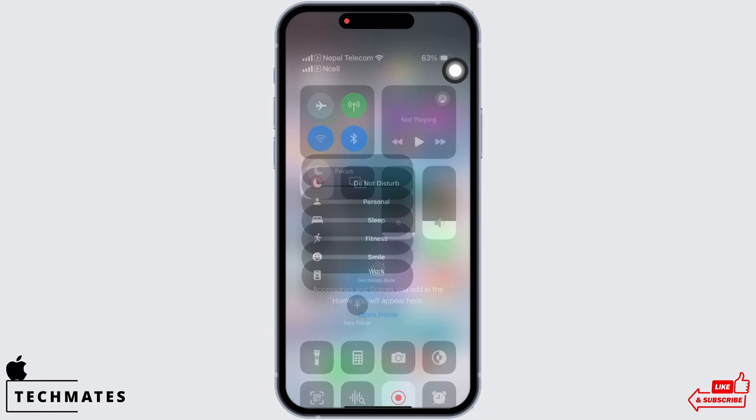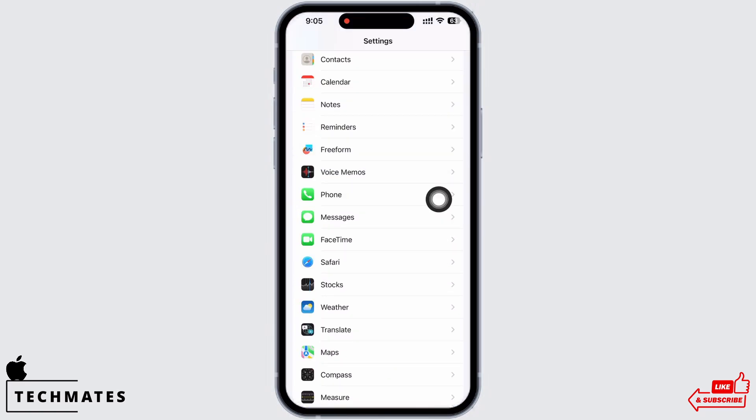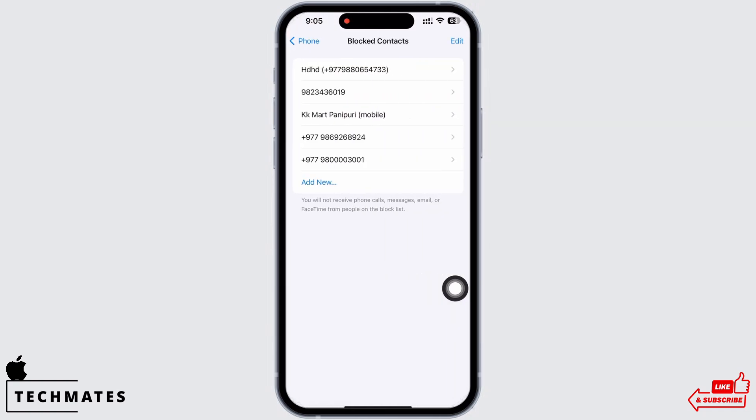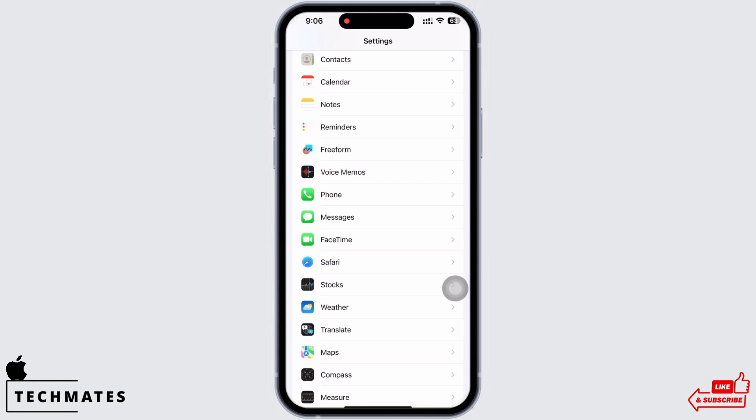Now go to Settings, scroll down, and tap on the Phone option. Then tap on Blocked Contacts and see if you have accidentally blocked an important contact.